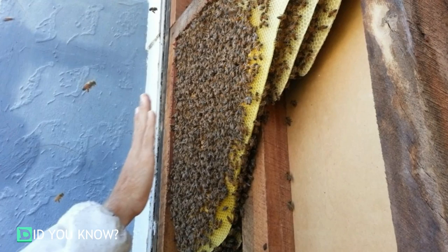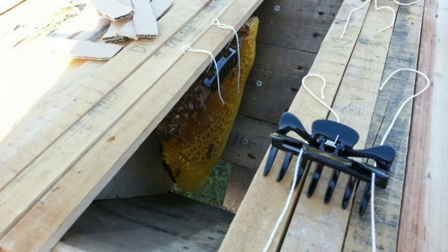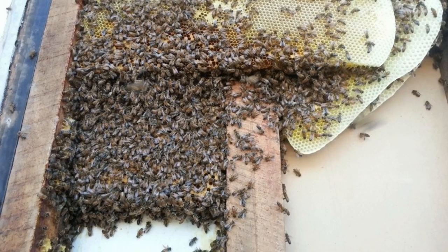They were huge. After looking at the best way to remove them, they carefully pulled down the honeycomb, doing their best to keep it intact. They used hair clips and string to rehang the honeycombs in the new bee house.